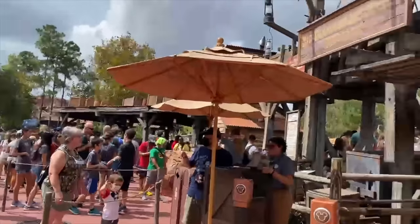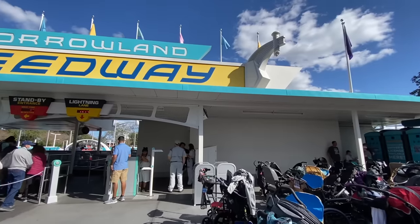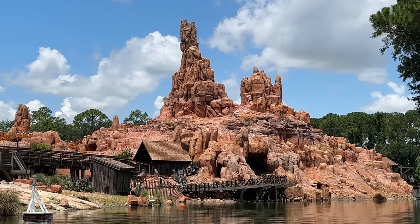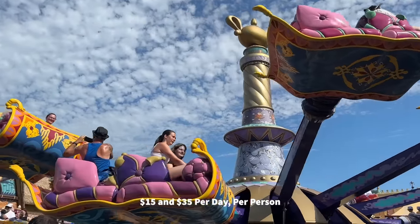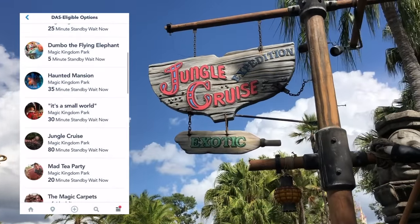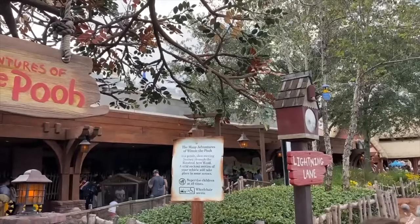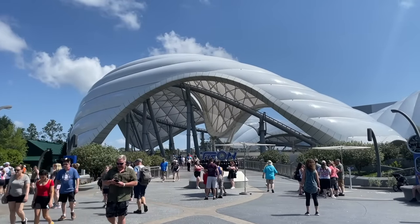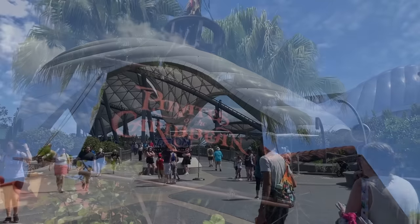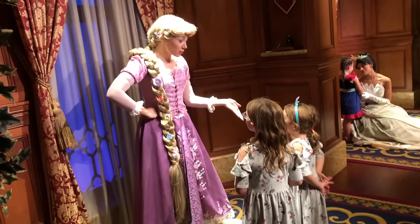Another way to make your Magic Kingdom day better is considering paying to skip the lines. Disney Genie+ is a premium planning tool on My Disney Experience that grants you access to Lightning Lanes — the updated version of the former FastPass system. Genie+ costs between $15 and $35 per day per person and lets you select one ride at a time within a specific time window to skip the standby line. You can make multiple selections throughout the day, but only after your previous Lightning Lane ride is used or 120 minutes have passed. Some rides like Seven Dwarfs Mine Train and Tron require a separate individual Lightning Lane fee. We have a detailed YouTube video on getting the most out of Genie+ at Magic Kingdom.